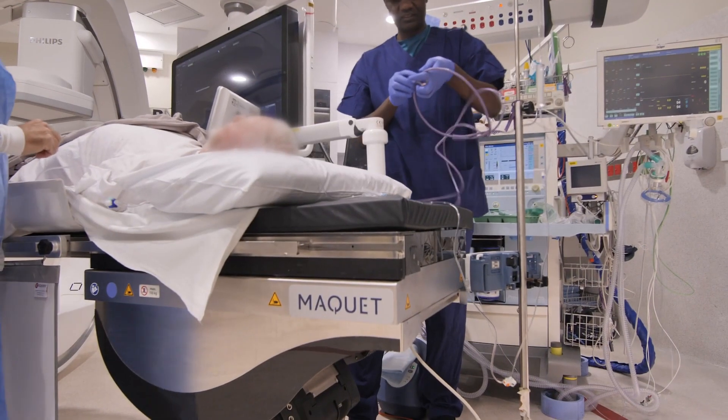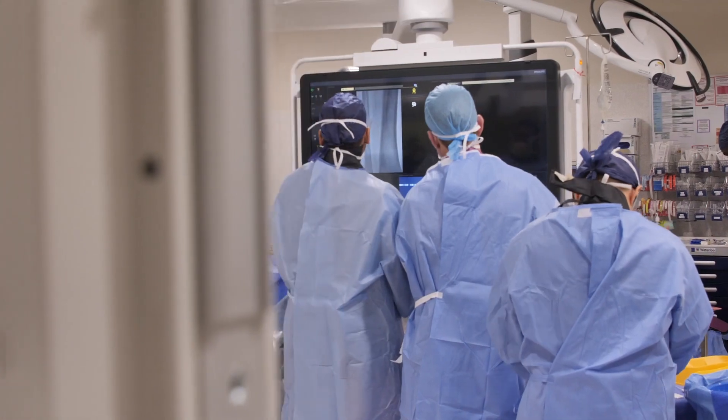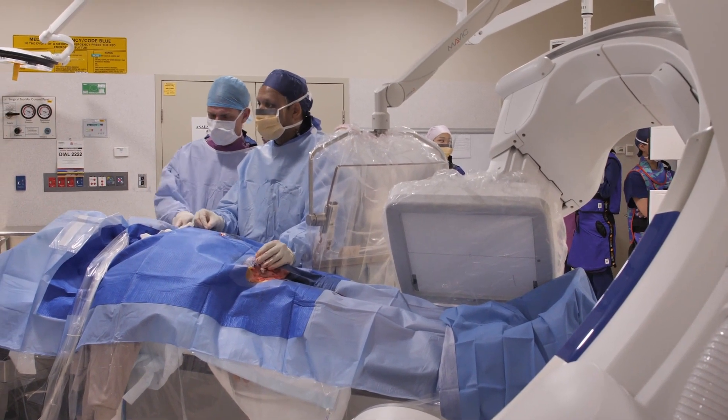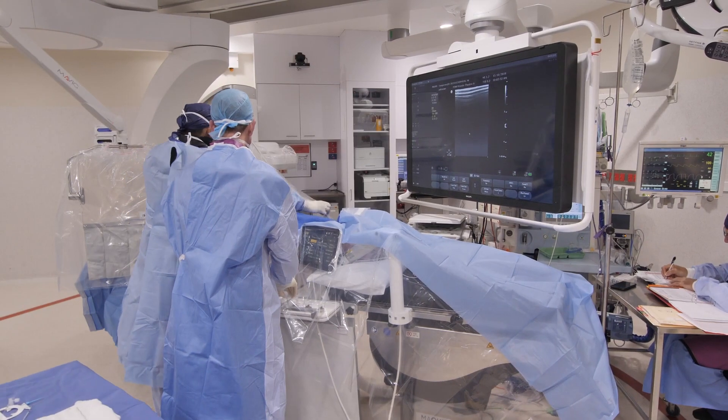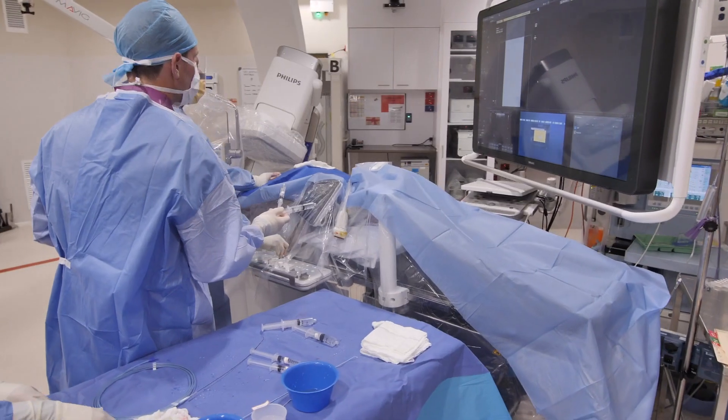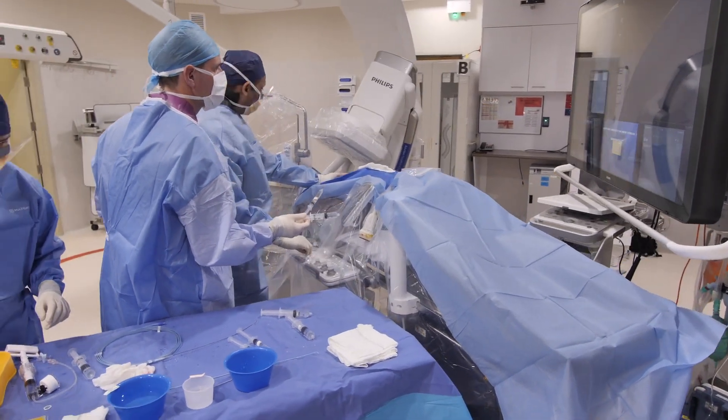We all understand medicine and surgery are technology based, and you're only as good as the equipment that you have. Setting up a hybrid theatre at Prince of Wales was such a priority because it brought the highest quality of patient care to this institution. Vascular surgery in the modern era is all about combining high quality imaging with the sterile environment of an operating theatre, and that's where the hybrid room really comes into its own.